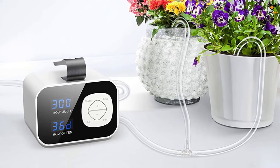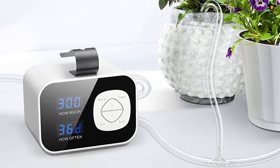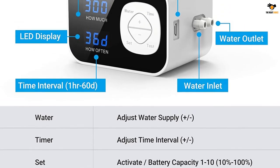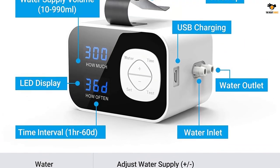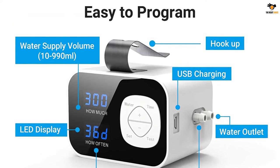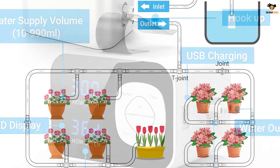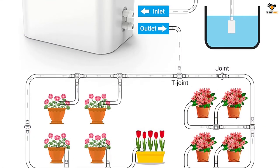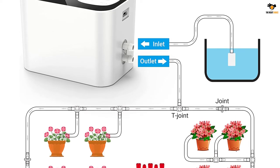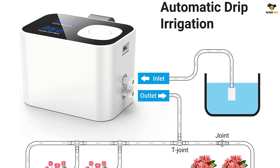The intelligent program memory allows the settings to be stored even when the device is switched off. The drip irrigation kit comes with a 2,000 milliamp-hour built-in lithium battery and supports USB charging. The hang buckle at the back allows you to easily hang water buckets. The system claims to save about 70% more water compared to traditional drip systems. The kit includes T-joints, joints, water stakes, and a 32.8-feet hose.